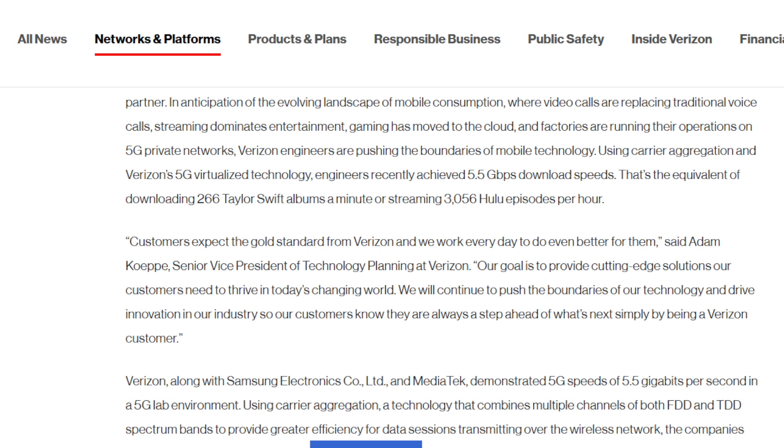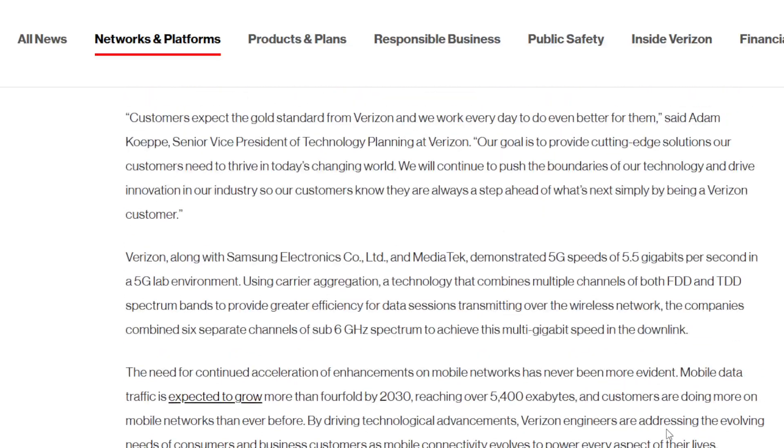It says all of it were sub-6 gigahertz spectrum. So this means it was not millimeter wave. Millimeter wave is like 24, 28, 39 gigahertz — super high frequencies that don't travel very far. They used sub-6 gigahertz, which tells me they were using mid-band spectrum, which has the potential to travel pretty far. So that gives you the idea they were trying to show what they can do with their mid-band holdings.